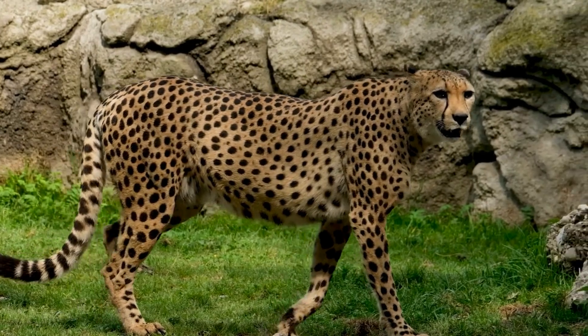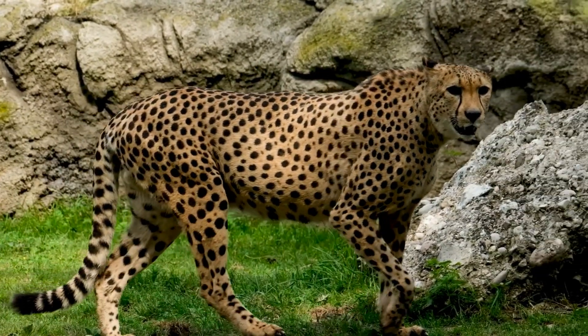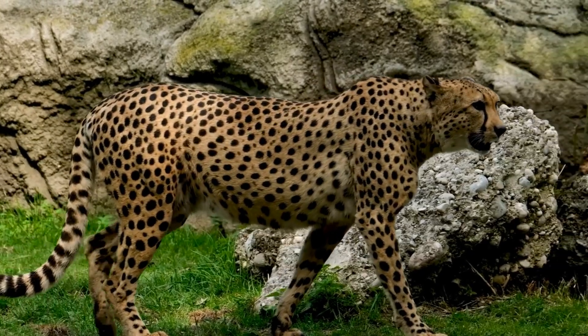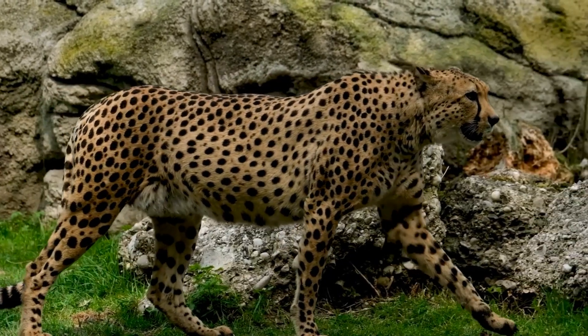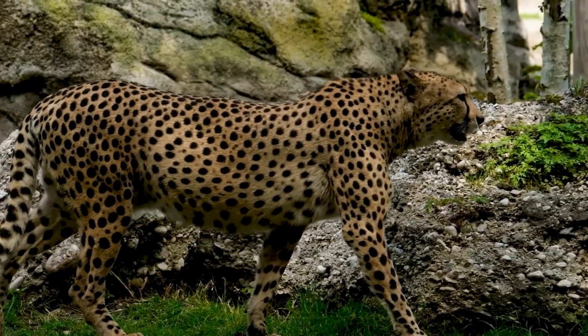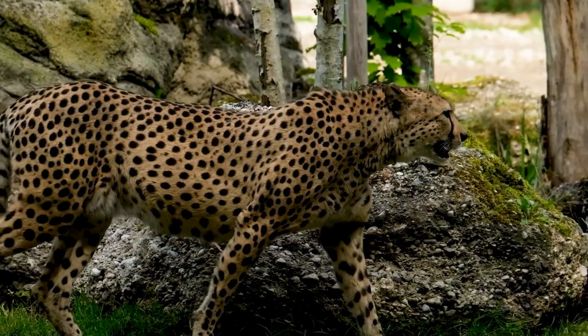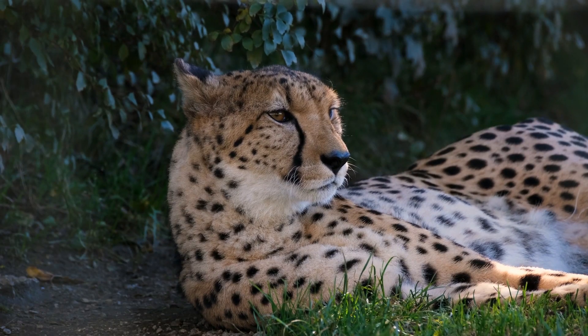The cheetah lives in three main social groups: females and their cubs, male coalitions, and solitary males. While females lead a nomadic life searching for prey in large home ranges, males are more sedentary and instead establish much smaller territories in areas with plentiful prey and access to females.